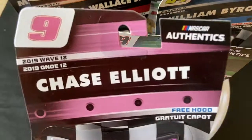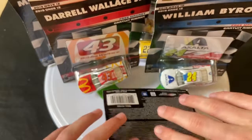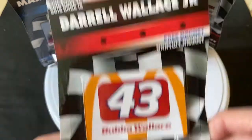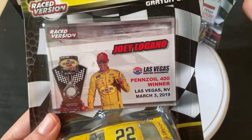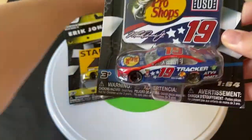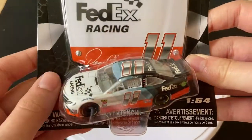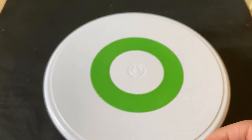There are nine cars in the wave, so let me show you all nine quickly. We have the Chase Elliott Hooters car, the Kyle Busch Auto Club race winner, the William Byron Exalta Flames of Liberty car, Darrell Wallace Jr. McDonald's, Joey Logano Las Vegas winner, Greg Biffle's truck Texas winner, Martin Truex Jr. Bass Pro Shops patriotic scheme, Denny Hamlin's FedEx throwback, and Eric Jones's Stanley Tools car.